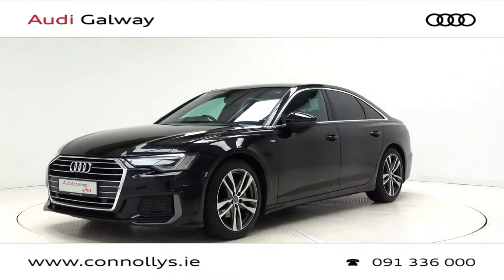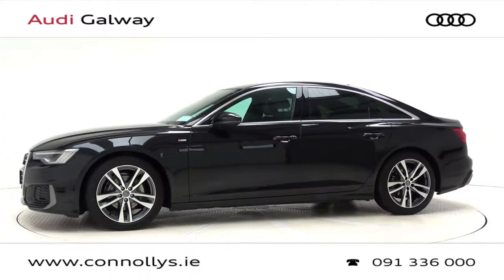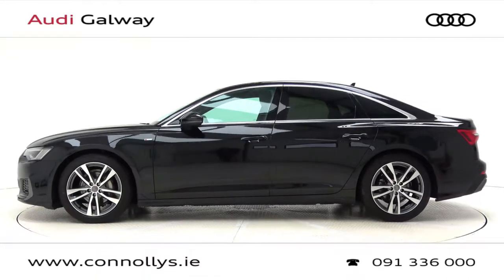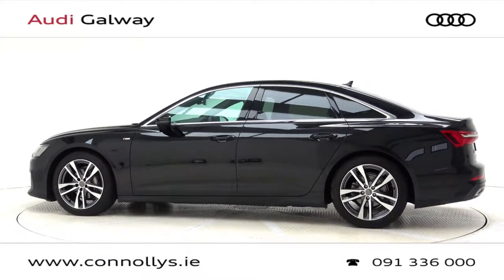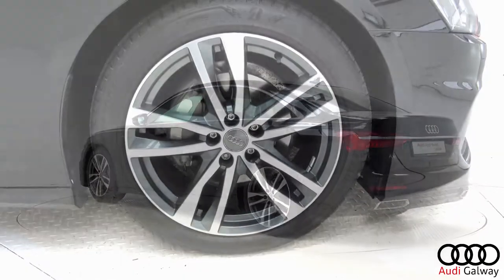Today we're looking at a 2019 A6 S-Line 40 saloon finished in Mythos Black metallic, powered by a 204 brake horsepower 2-litre TDI engine and S-Tronic automatic gearbox. This model features 19-inch alloy wheels,